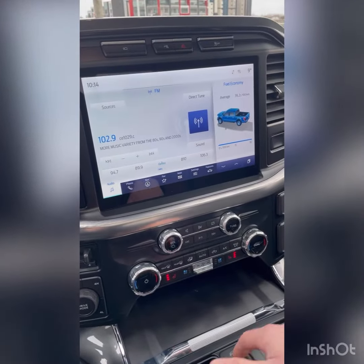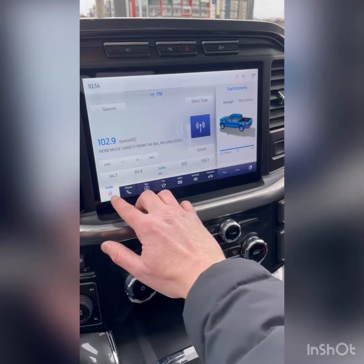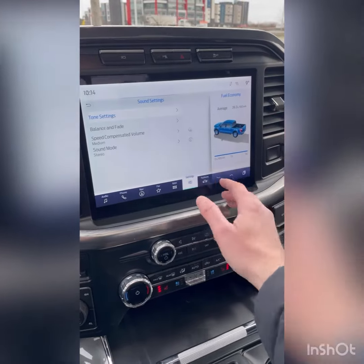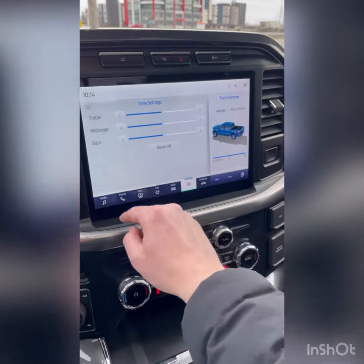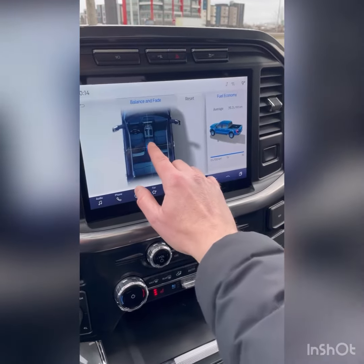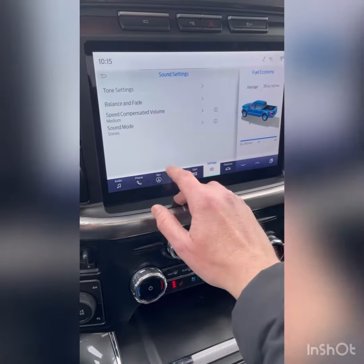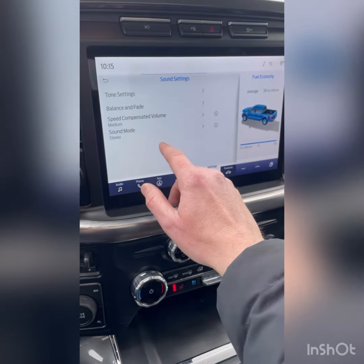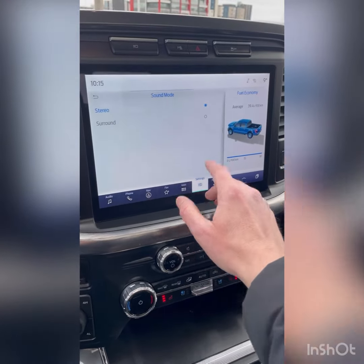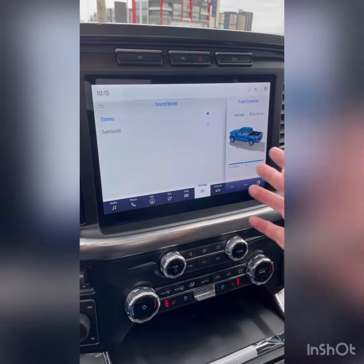On the SYNC 4 sound system, you can adjust the sound settings. When you're on the audio section, you just hit the sound button here. You can go to tone settings, which is all pretty standard stuff — treble, mid-range, and bass. Balance and fade, which is kind of neat — you can adjust how you want the sound to come out of the speakers. It can also do speed compensated volume. Sound mode is stereo, but you can also adjust it to surround, which is pretty fantastic depending on what music you're listening to.